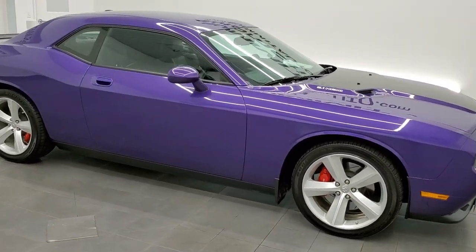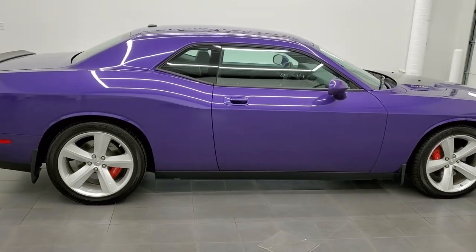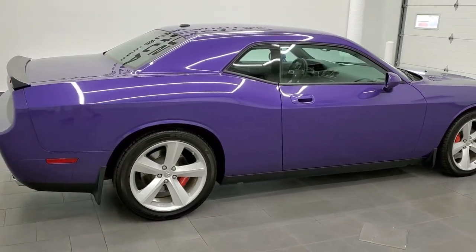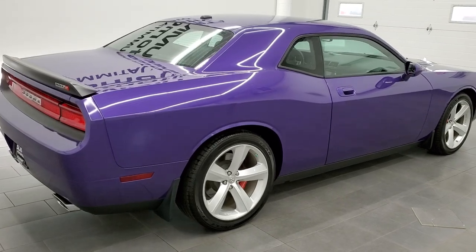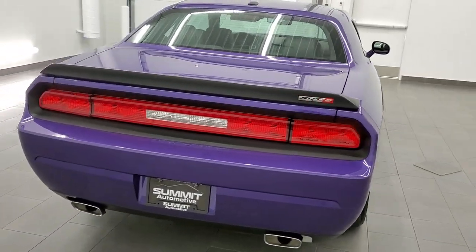This 2010 Dodge Challenger SRT8 is stock number 12015Z. We are here at Summit Automotive in Fond du Lac, Wisconsin, your new and used sports car and Challenger headquarters.